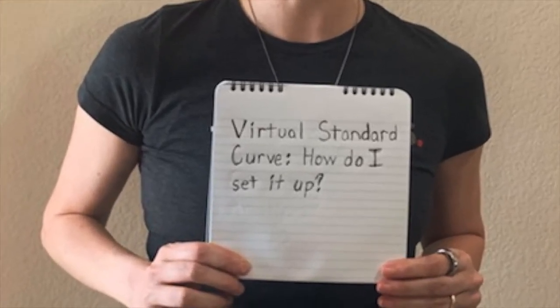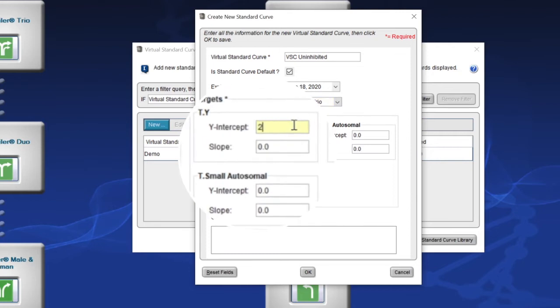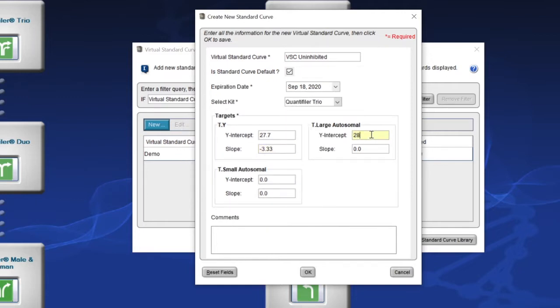So I've been wondering, is there an automated version of the Y-screen protocol? We don't have a validated automated solution right now, but it is possible to use our Y-screen protocol on a robotic platform in a larger 96-well plate format. And for the next question — you can add your virtual standard curve to your experiment just by typing in the y-intercept and slope values for your Applied Biosystems quantification assay. This feature is included in the Applied Biosystems HID Real-Time PCR Analysis Software version 1.3 or later.